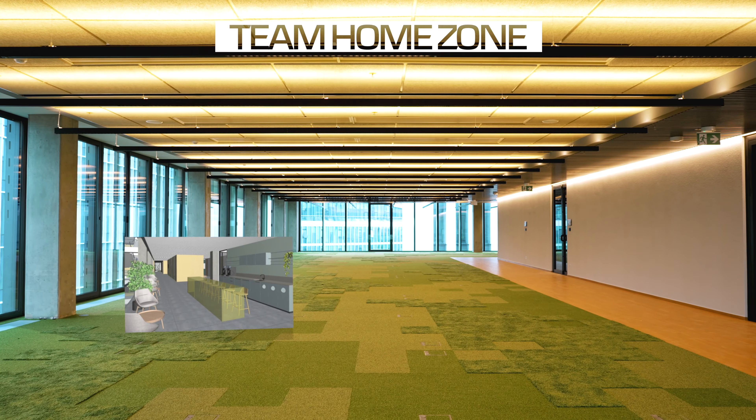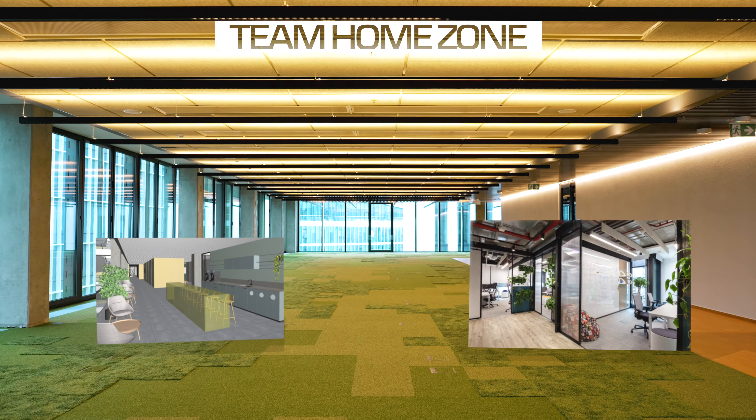Here, one will find team home zones, collaboration zones, and meeting rooms. Teams will be able to create their own space using modular walls, mobile meeting rooms, and workplace positioning scenarios.